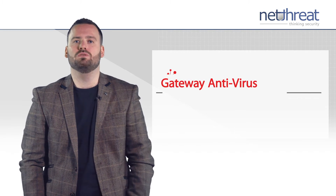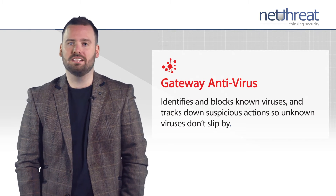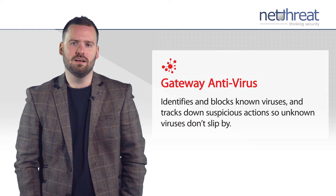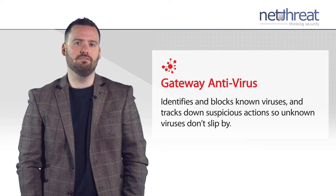Gateway antivirus scans all major protocols to ensure your network stays free of malware including viruses, trojans, worms and spyware. Powered by Bitdefender, one of the leading AV vendors, the service uses both signature and behavioural based scanning to deliver an additional layer of antivirus protection at the gateway level.